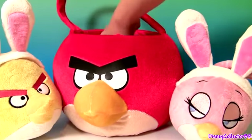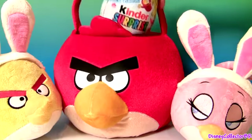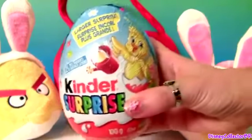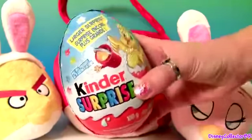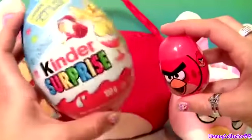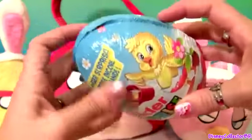Whoa, this is a big one. Look at the size of this Easter egg. Let's compare with a regular Easter egg. You can see that this is a huge Kinder Surprise. So let's open it.